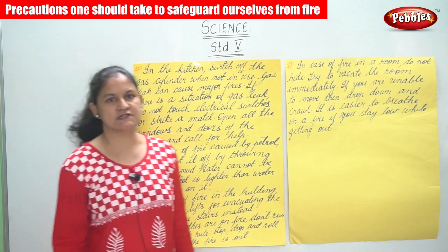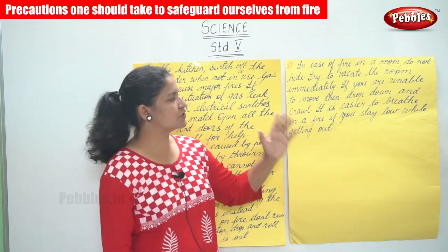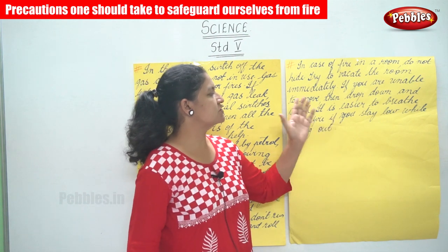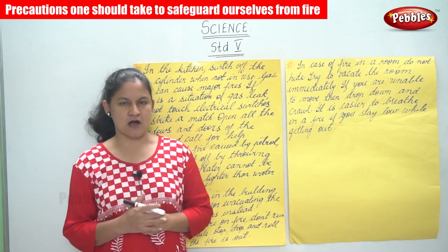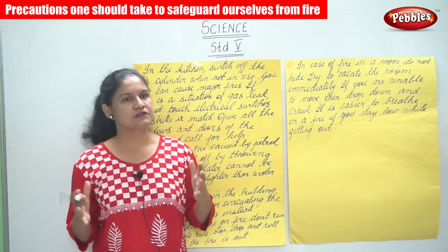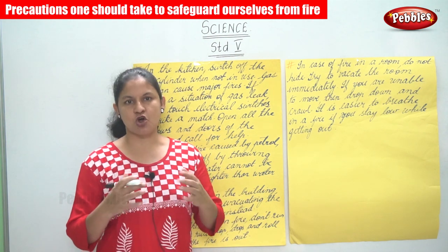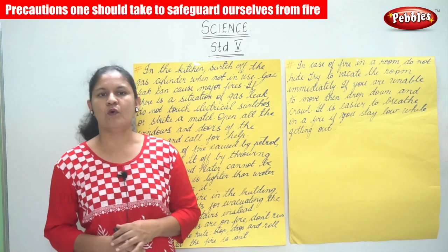In case of fire in a room, do not hide — try to vacate the room immediately. If you are unable to move, drop down and crawl, as it is easier to breathe in a fire if you stay low while getting out. If the house is on fire, try to find a way to vacate immediately; if still unable to leave, drop and crawl to safety.